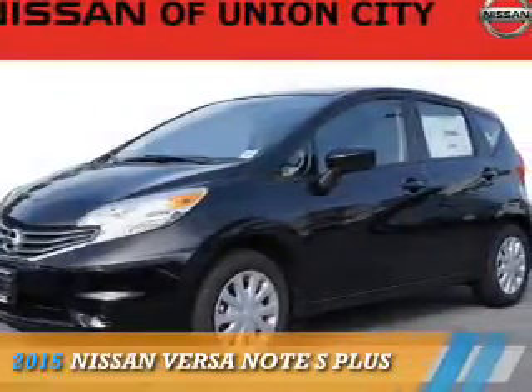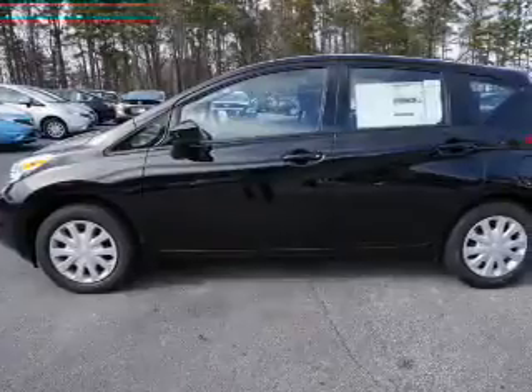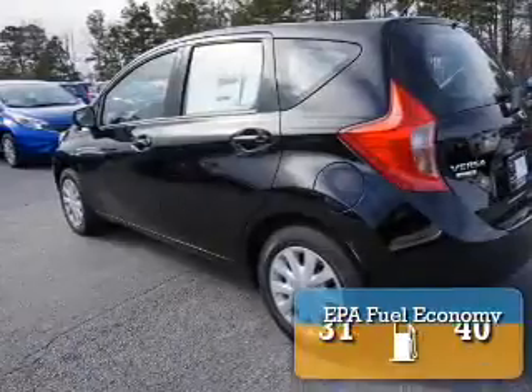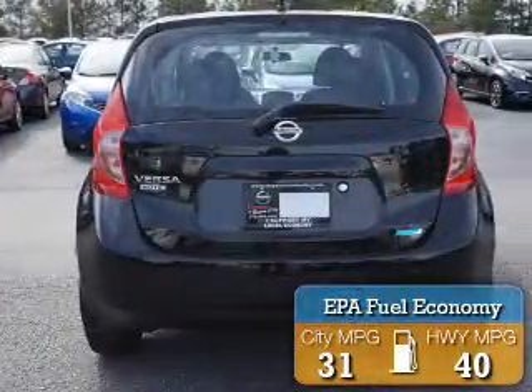Presenting the 2015 Nissan Versa Note. It's powered by front-wheel drive, a 1.6-liter 4-cylinder engine, and an automatic transmission. Great fuel efficiency saves you money by requiring fewer trips to the gas station.